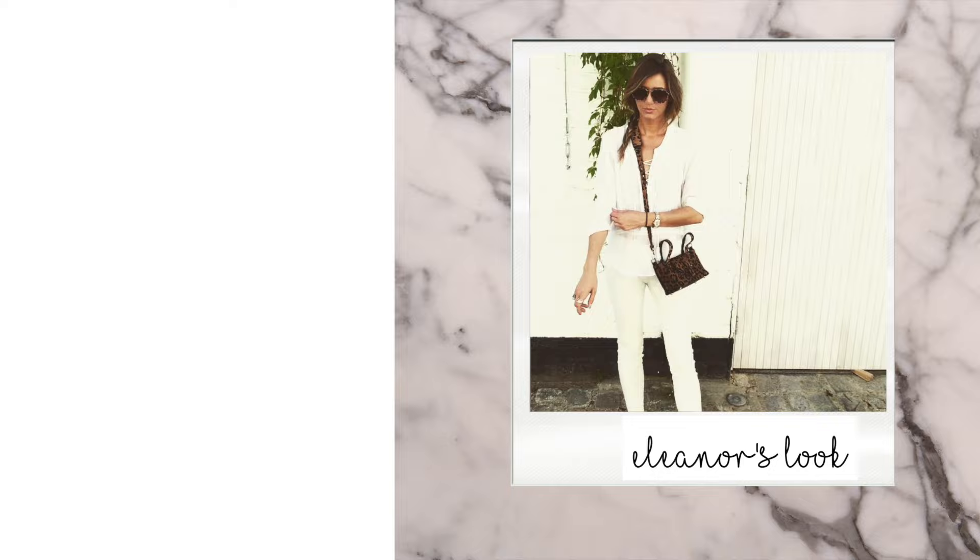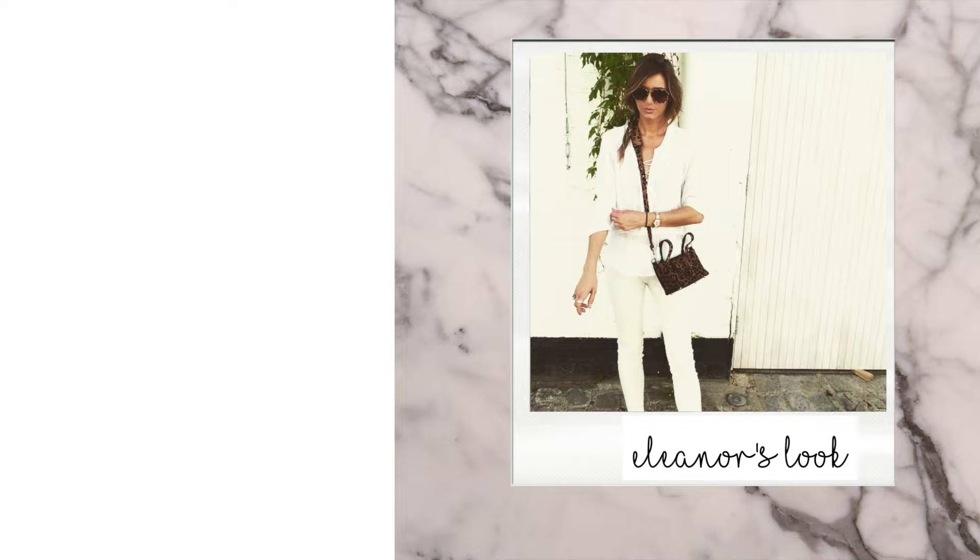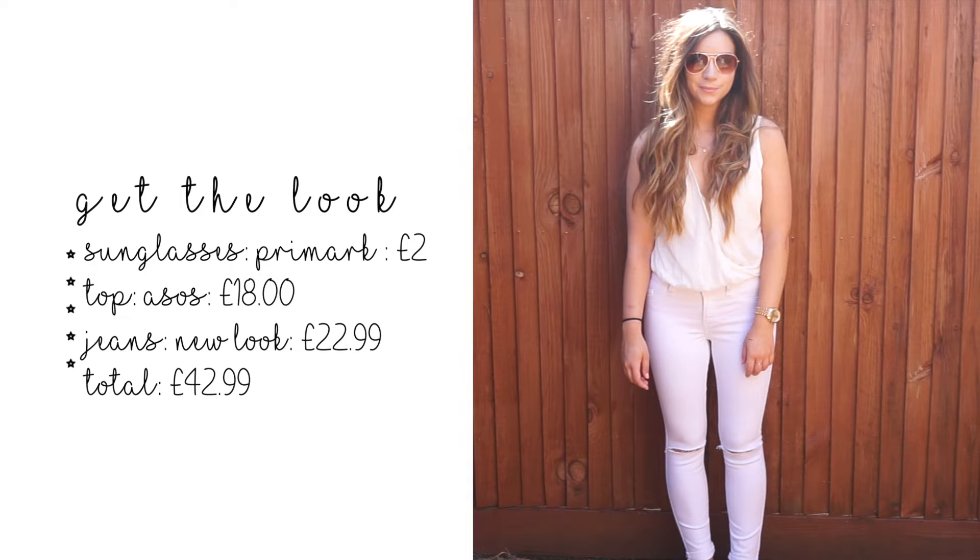Next we have this all-white outfit, which is very summery. I copied Eleanor's look — she's got a top from The Kooples and some jeans from The Row, which are pretty pricey. I decided to make it a bit more summery with a short sleeve top from ASOS, paired with some New Look jeans and £2 sunglasses from Primark, and you're good to go. It's a really cool outfit for summer — just make sure you don't spill anything on yourself!